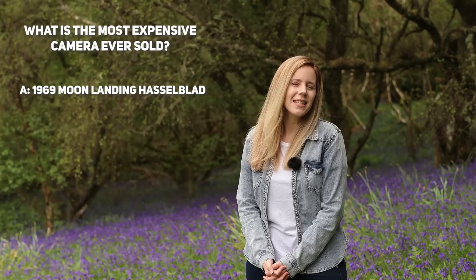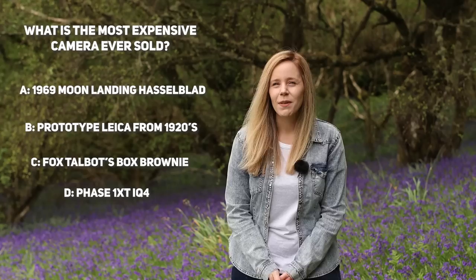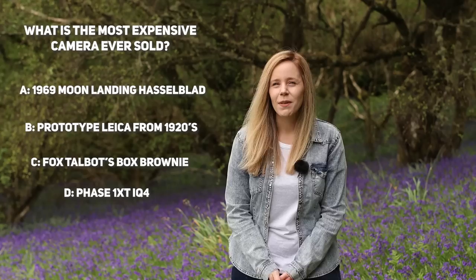At the start of the show I asked what is the most expensive camera ever sold. The answer was B — the prototype Leica from the 1920s, which sold for $2.97 million in 2018. That's just about enough to pay for the entire Photography Online team to come and photograph your birthday party.